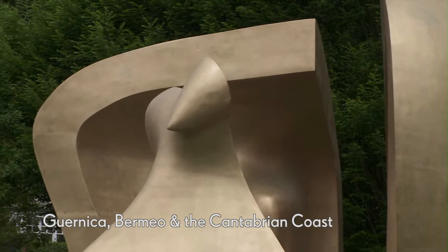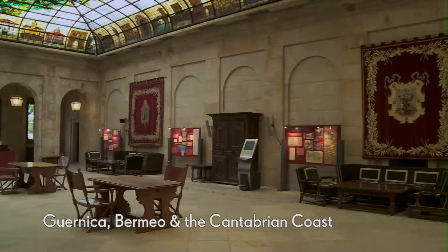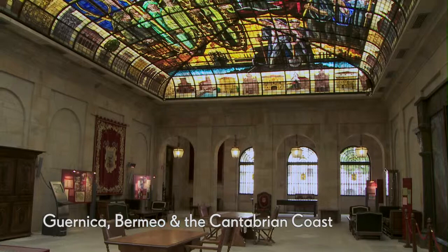You'll also visit the Assembly House where the Basque government convene. See the intricate stained-glass roof which represents each town in the Biscay region.